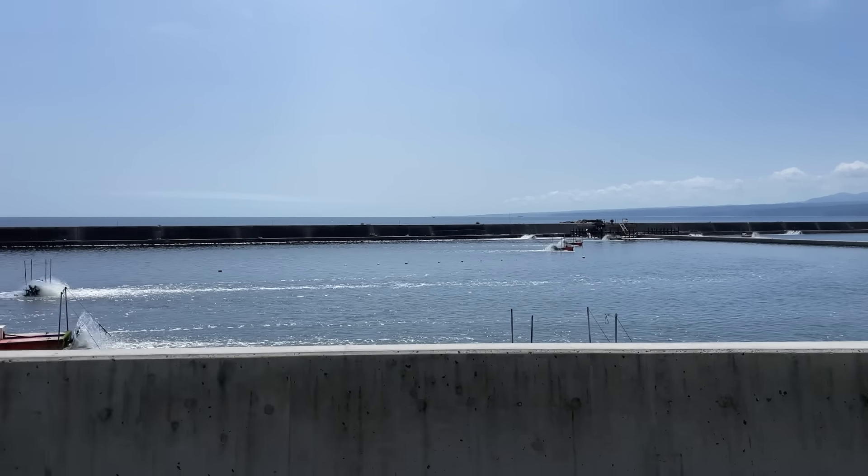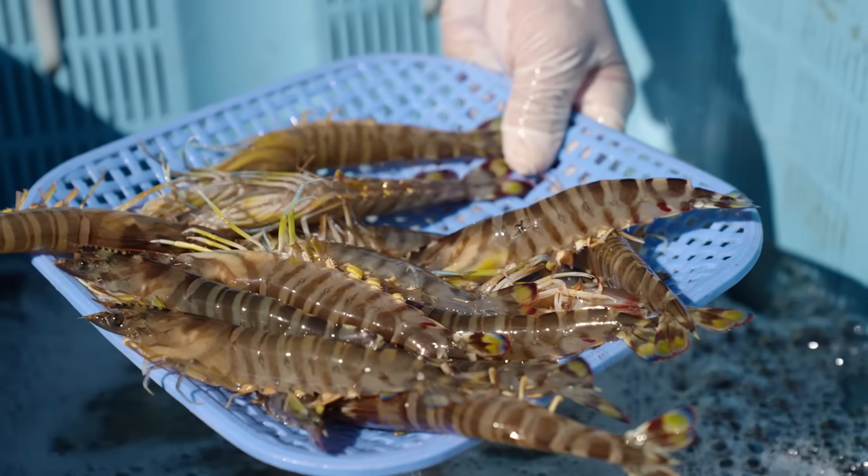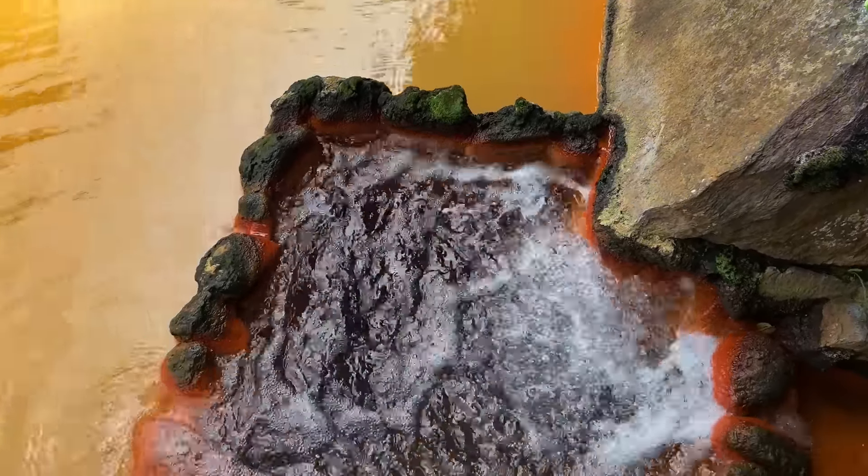These are aquaculture ponds to raise Himeshima tiger prawns, a highly sought-after delicacy. I'm excited to try them for the first time today. But before that, let's pass by one of the seven wonders of Himeshima Island.